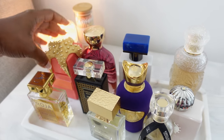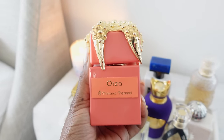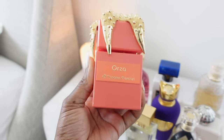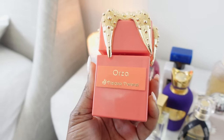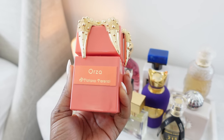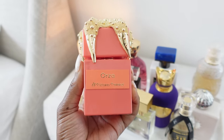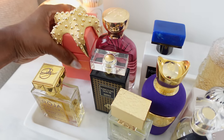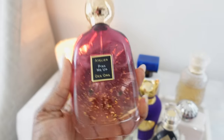Next up is the good girl — Orza. Orza did not get enough wears last summer and we are about to change that. You've got like a green apple and quite a few fruits, a fruity concoction drizzled in caramel — that is what you are getting, with amazing performance. But you've got to love sweet, because if you don't, this will probably give you a stomach ache. It's gourmand-leaning, not full-on gourmand — more of a sweet fruity floral with a heavy dose of caramel. That is Orza by Tiziana Terenzi.